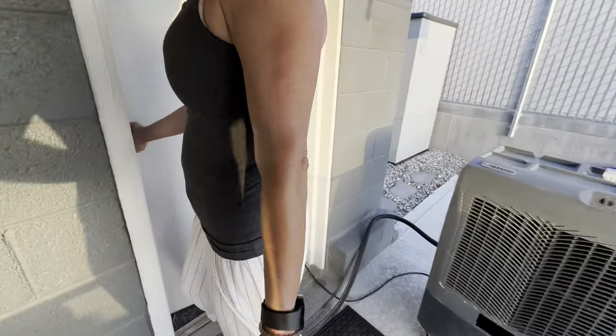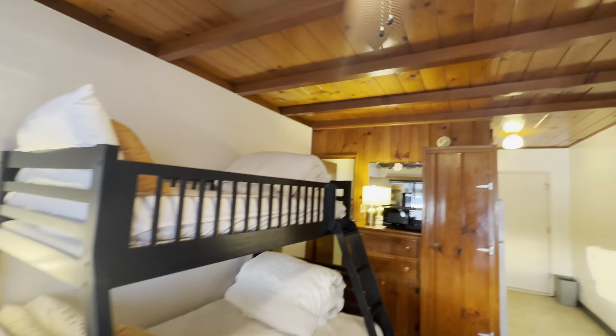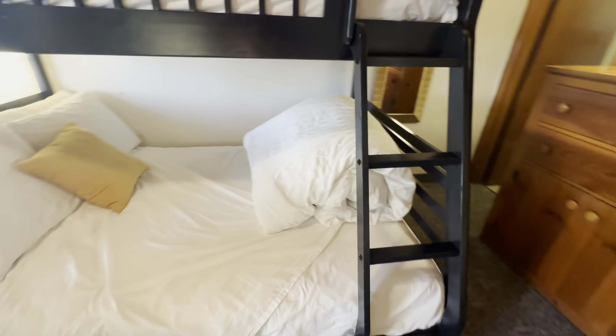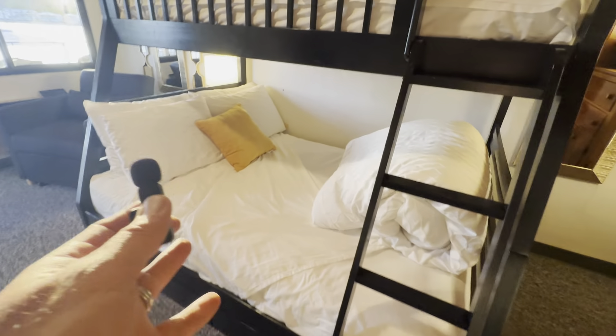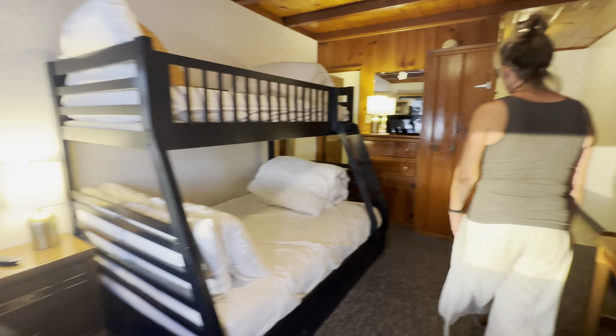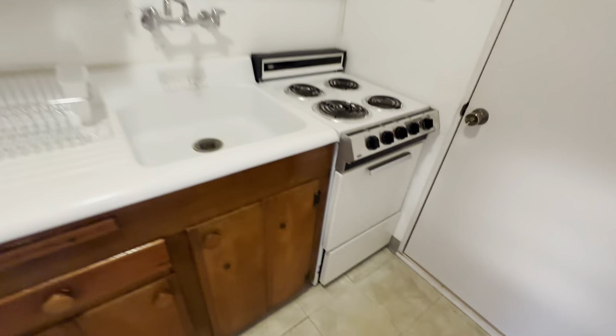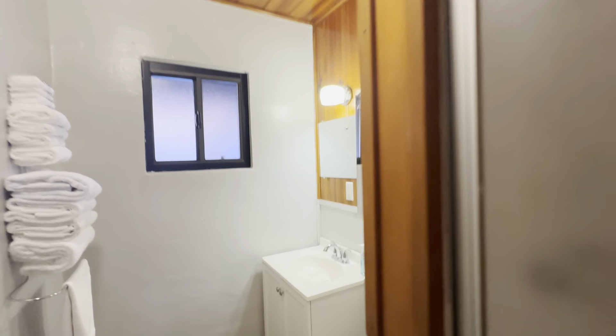Let's take a look at what I call the kid zone, fun zone, or bunk room. The beds are clean and comfortable — you can sleep four in here. There's a full double on the bottom, a twin on top, and another fold-out twin. We're going to be redoing this floor shortly. There's another kitchenette with an oven, and we may add a washer and dryer in here as well. The lights also have USB charging ports.